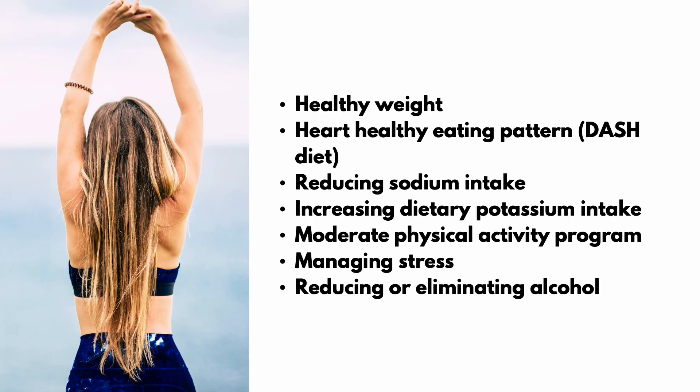For all adults, recommended lifestyle changes include maintaining a healthy weight, following a heart-healthy eating pattern like the DASH diet, reducing sodium intake, increasing dietary potassium intake, adopting a moderate physical activity program, managing stress, and reducing or eliminating alcohol.